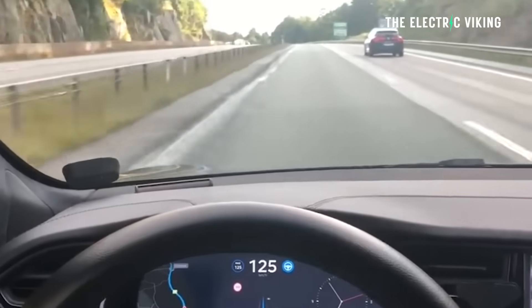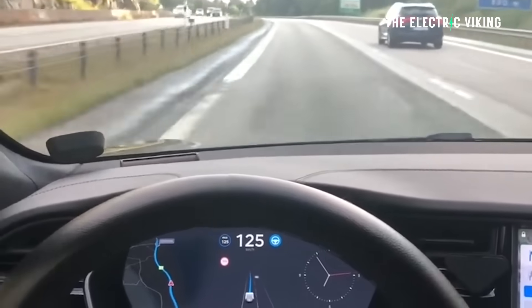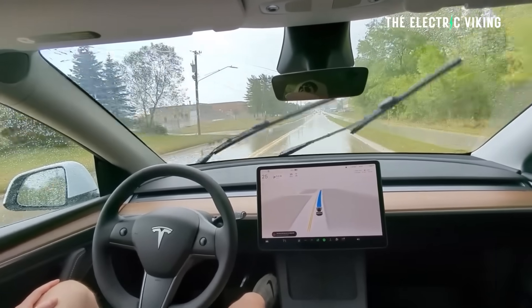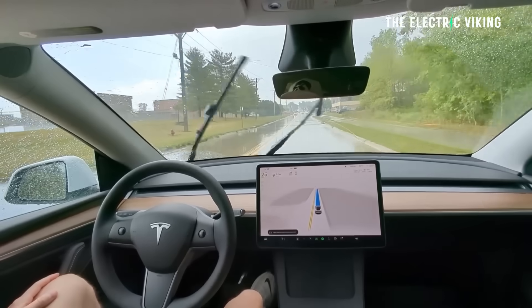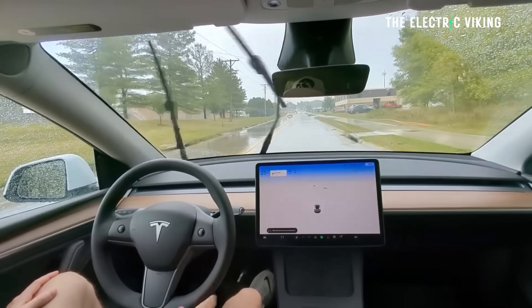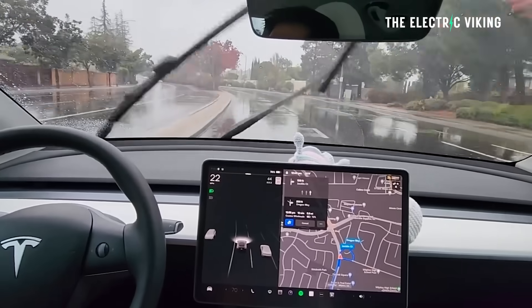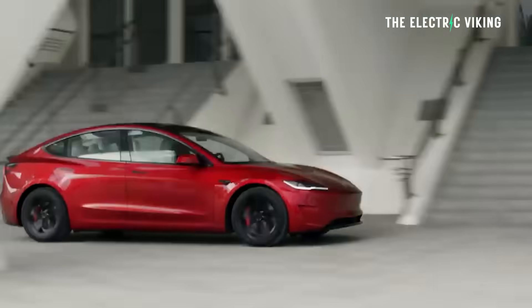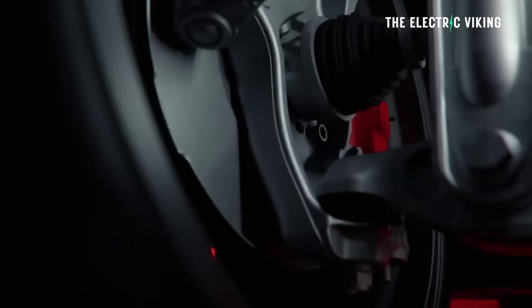Tesla has to prove to authorities that these cars are safer than humans in order to get this approved — and not just a little bit safer, quite a bit safer. I'm not sure how long that's going to take. It's going to be interesting to see how good this update is. It could be amazing, it could just be a small change, but hopefully it's a big change. A lot of people are really excited about this.